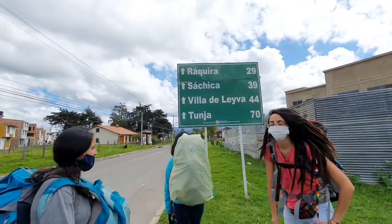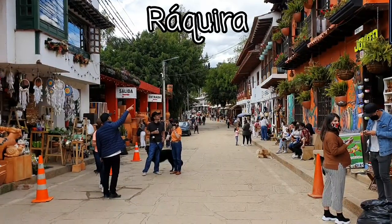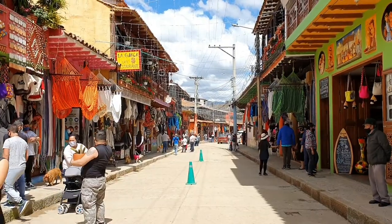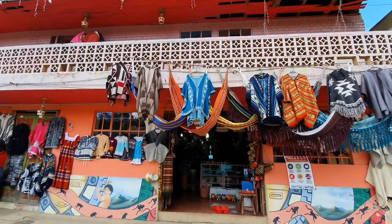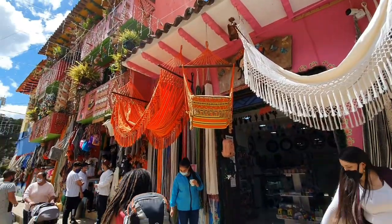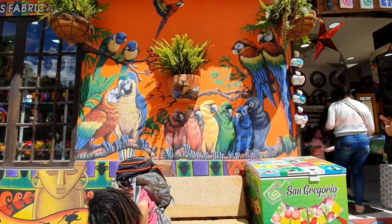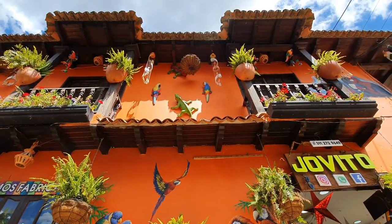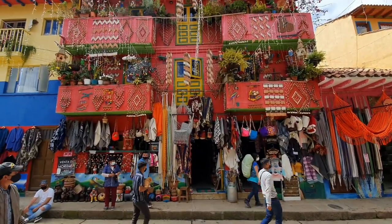Our first stop is a small town near Villa de Leyva — Ráquira. This very small town is also very popular with tourists. There is an overwhelming amount of souvenir shops everywhere, selling all things colorful. It's simply a mayhem of color, making Ráquira very unique.